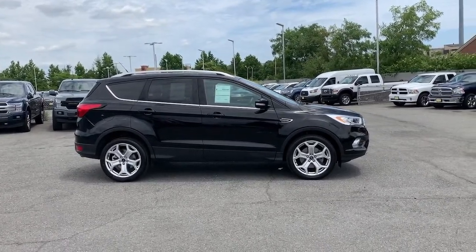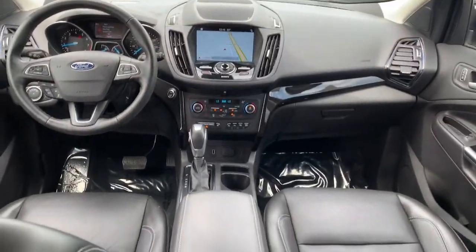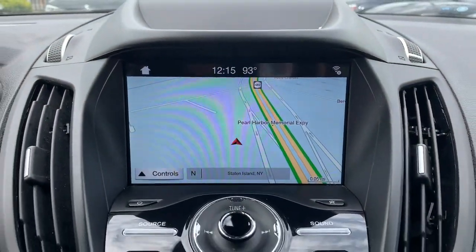Panoramic Roof, Navigation System, Keyless Entry, Power Passenger Seat, Adaptive Cruise Control, Fog Lamps, Power Lift Gate, Dual Zone AC, Electronic Stability Control, Power Driver Seat.